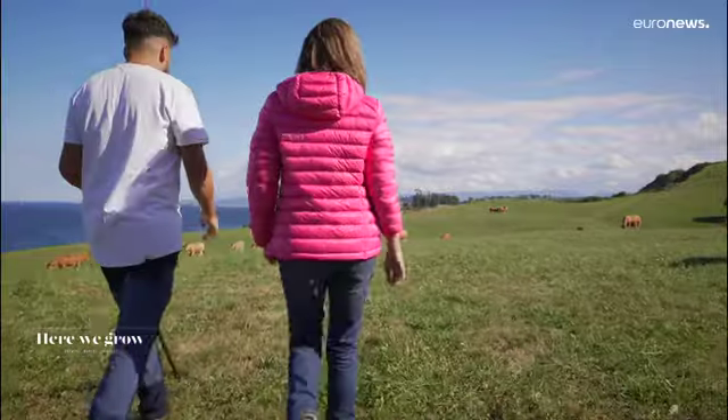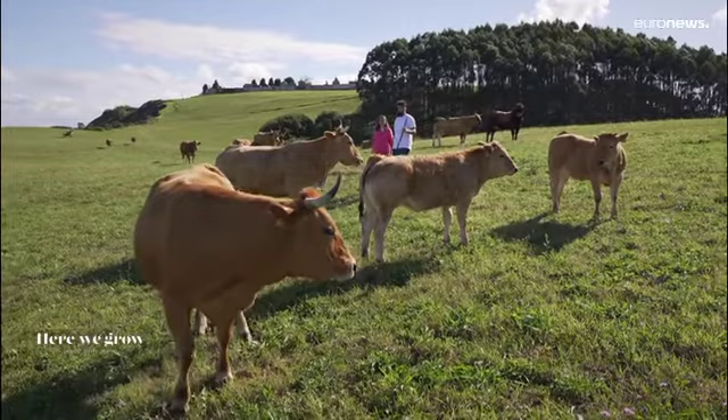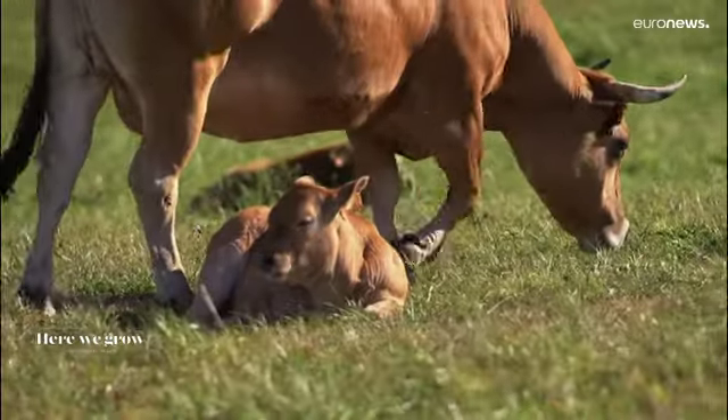The rearing traditions are based on working in harmony with the environment. Cows graze freely in these pastures almost all year round. They're kept inside the barn only during the two or three winter months where they eat fodder, but the rest of the year they graze freely.